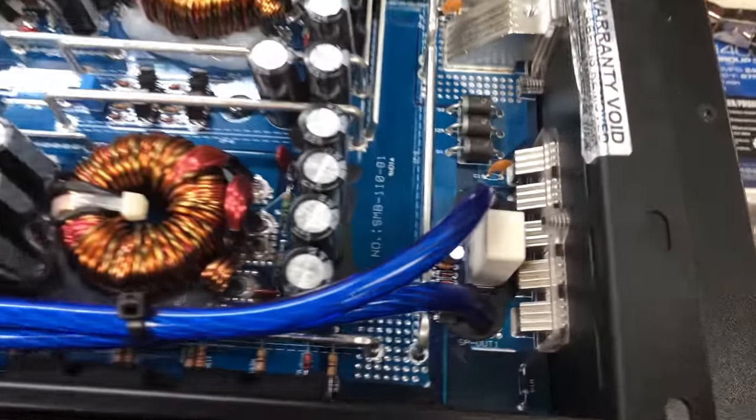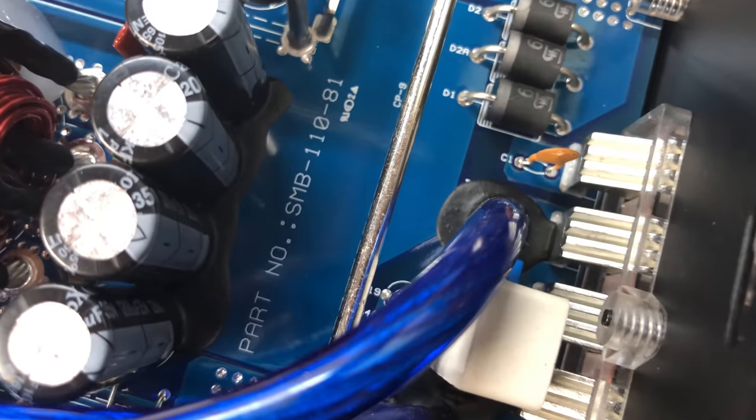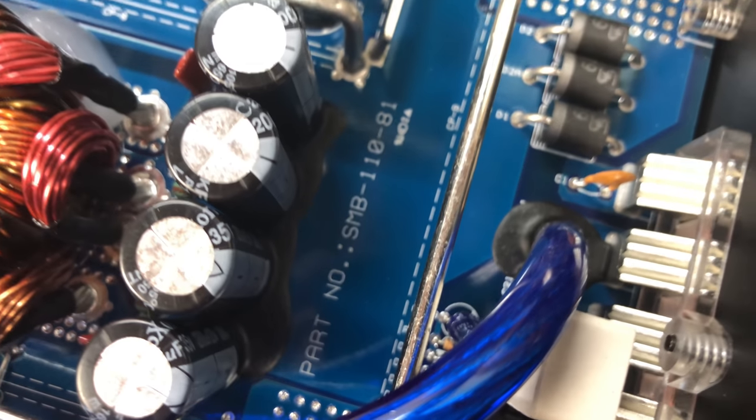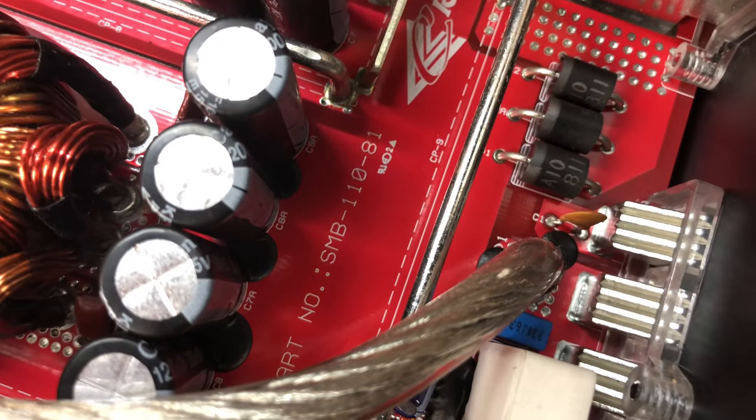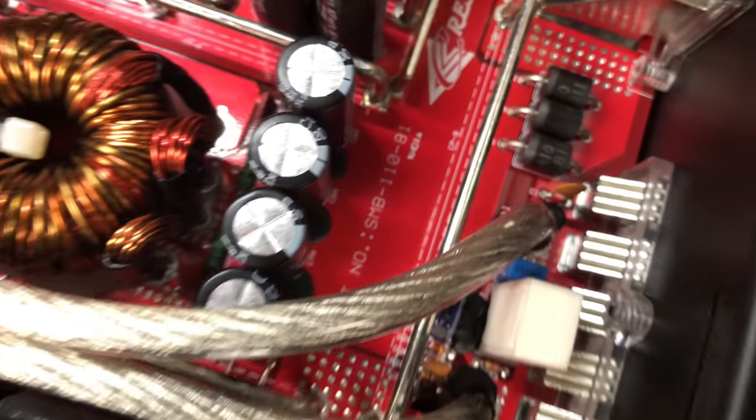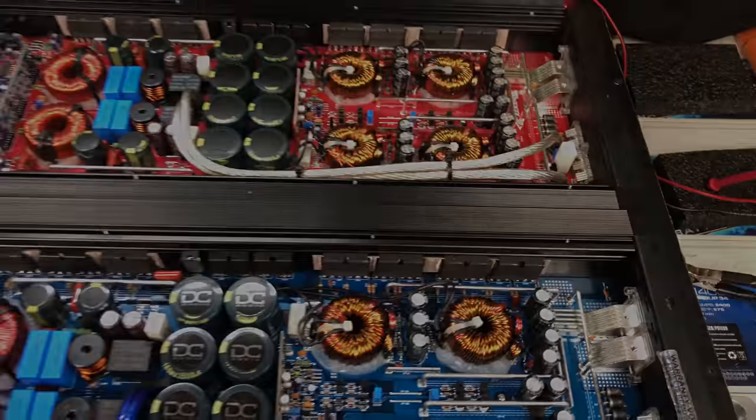Look at the part number: SMB 110-81. The blue one is DC Audio, the red one is Crescendo — both SMB 110-81. These are manufactured by S&I Corporation out of Korea.